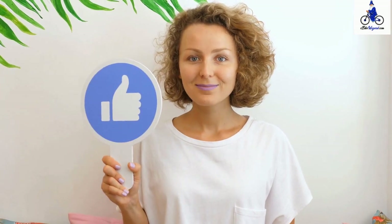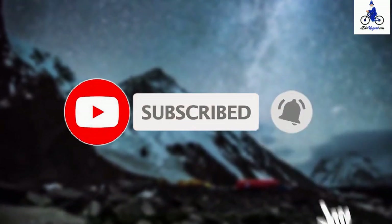If you like this video, give it a thumbs up. Also subscribe to our channel and press the bell icon for more videos like this one.